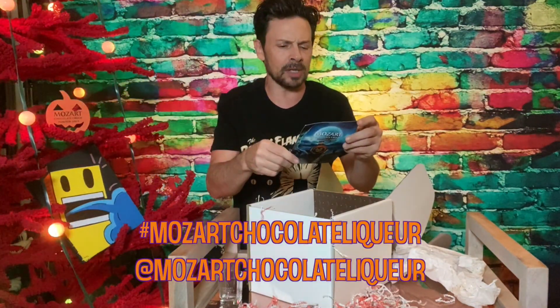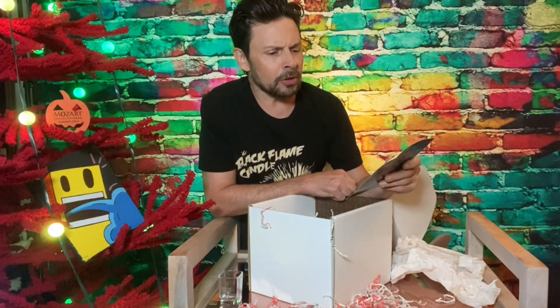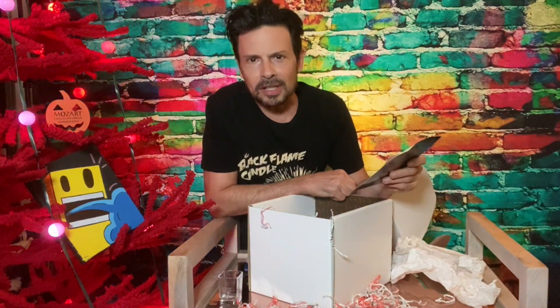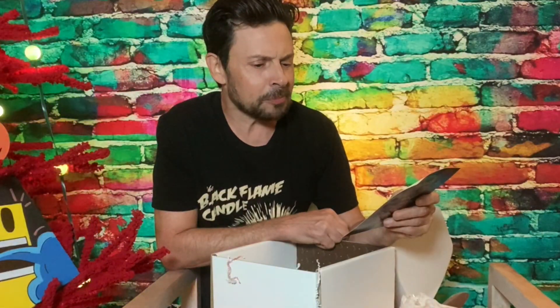Tag us at Mozart Chocolate Liqueur. There are recipes for Pumpkin Spice Martini and Pumpkin Spice Latte. It's a perfect creamy blend of Belgian chocolate, cinnamon, clove, pumpkin, and a breeze of chili. It's made with 100% all natural ingredients. Show us how you enjoy Mozart Pumpkin Spice.